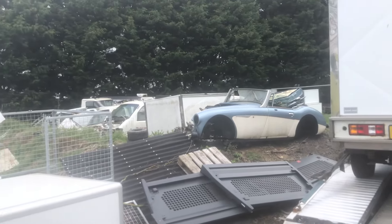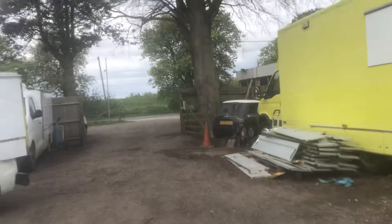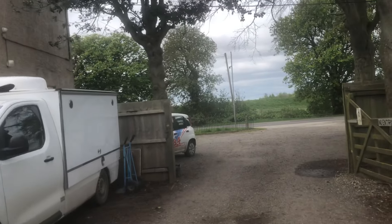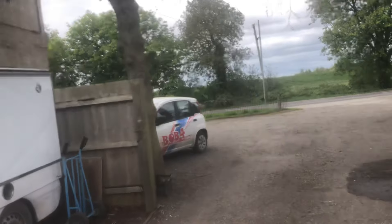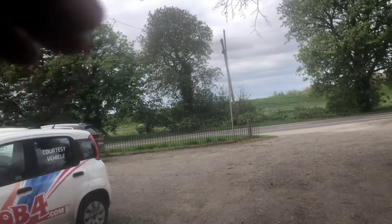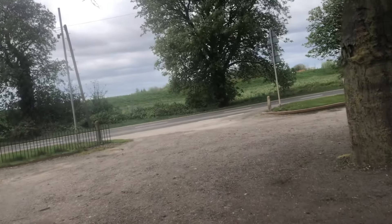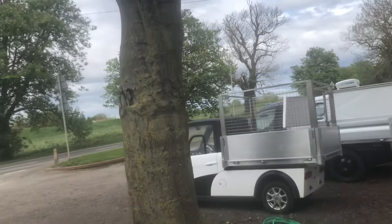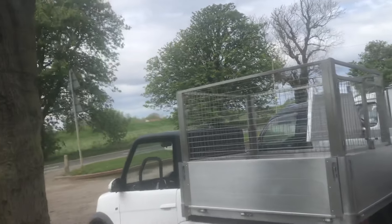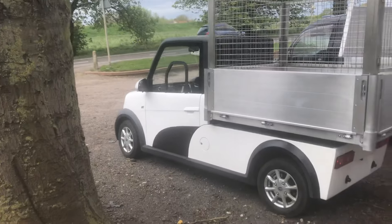I've also got some other bits: a 16-reg Doblo in the workshop — not ULEZ compliant, going to be around 12 grand plus VAT. A 67-reg Doblo at about 16 grand, which is out on loan at the moment. I've also got a 21-reg Doblo Maxi with 20,000 miles — really nice bit of kit. And a 17-reg with about 20,000 miles coming in part exchange on a new one in a few weeks' time. If you need any details, just ring me on 07775 903640.